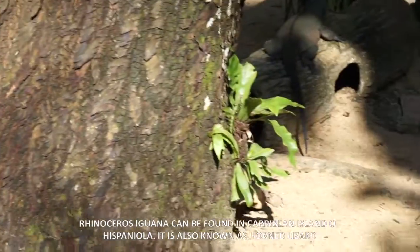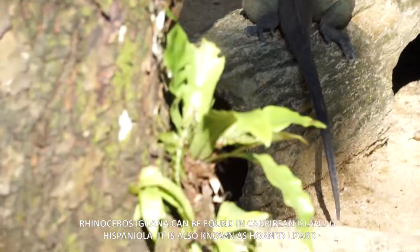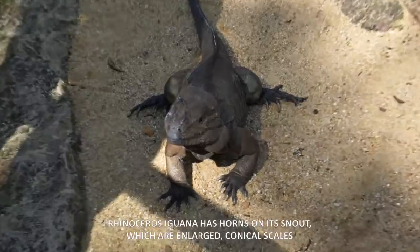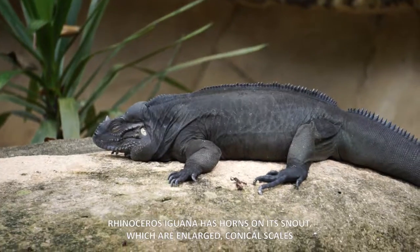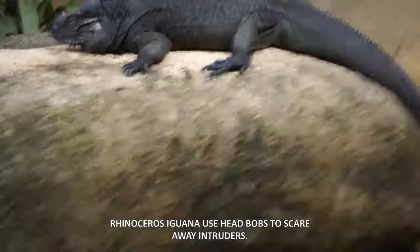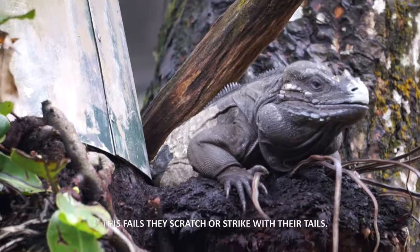The rhinoceros iguana can be found in the Caribbean island of Hispaniola. It is also known as the horned lizard. A rhinoceros iguana has horns on its snout, which are enlarged conical scales. The rhinoceros iguana head-butts to scare away intruders. If this fails, they scratch or strike with their tails.